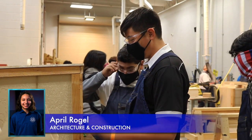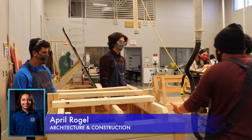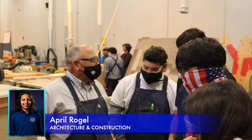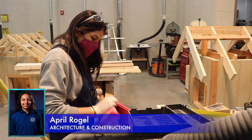Hi, my name is April Rogel. I'm the ambassador for carpentry, also known as architecture and construction. This is a four-year pathway that falls under the business and industry endorsement. Classes in this pathway are Principles of Construction, Architectural Design, Construction Technologies 1, and Construction Technologies 2.